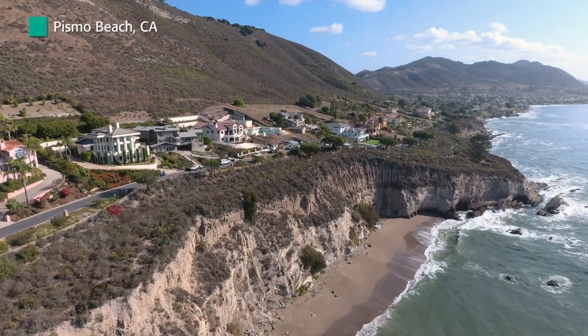We're here on the central coast of California near Shell Beach. It's just a beautiful area along the central coast of California.